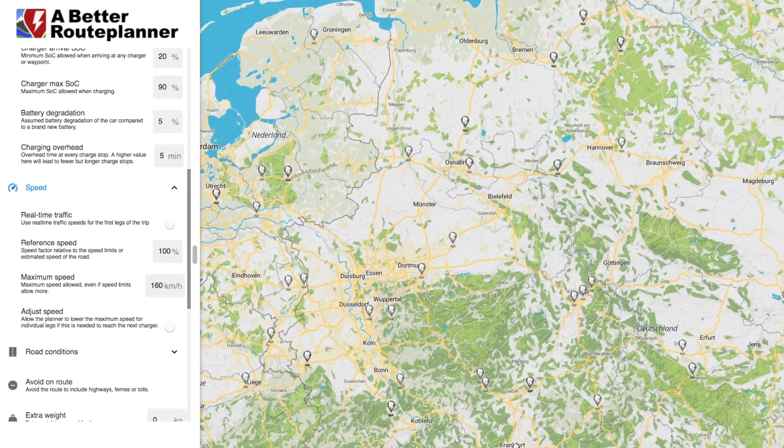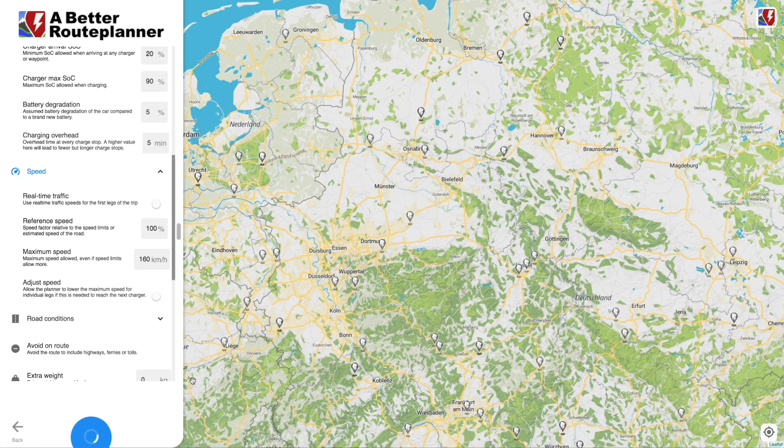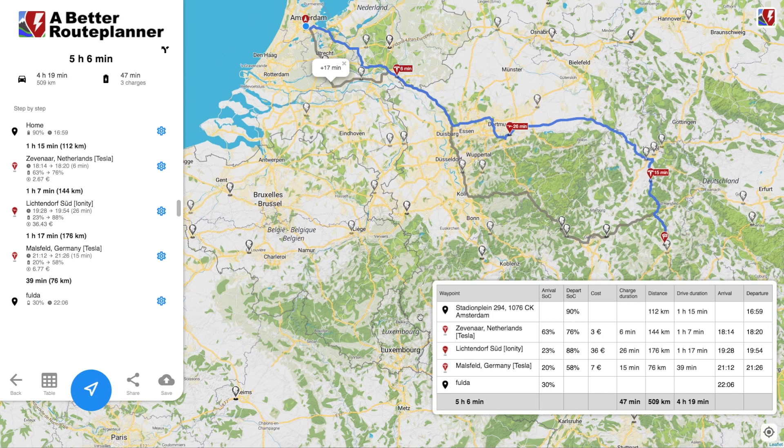Let's see what it comes up with when I plan with these options from Amsterdam to Fulda. We have three charging stops planned: one Tesla, one Ionity, and another Tesla. The first Tesla is in Zevenaar in the Netherlands, arriving with 63% and going up to 76%. Then an Ionity charger in Liechtendorf, going from 23% to 88% — that's going to be expensive because Ionity raised their prices quite heavily lately. Then a Tesla charger in Malsfeld, Germany, arriving with 20% and leaving with 58% to arrive in Fulda with 30%.